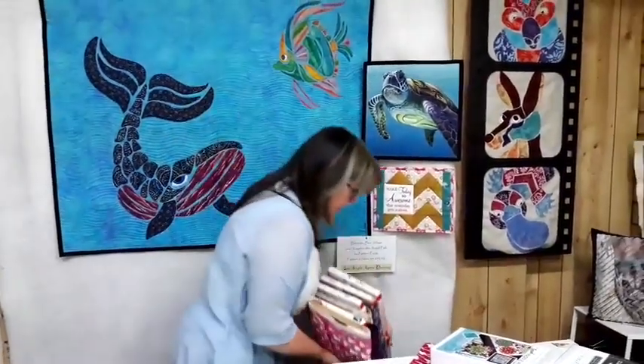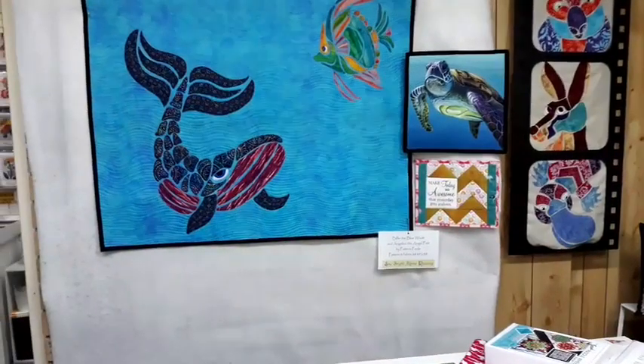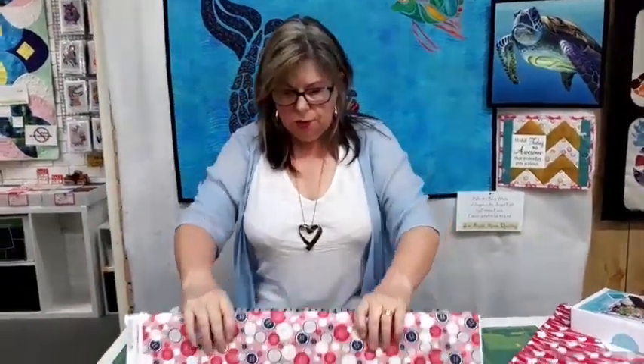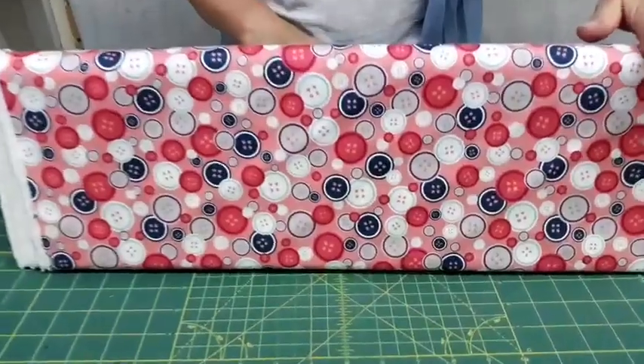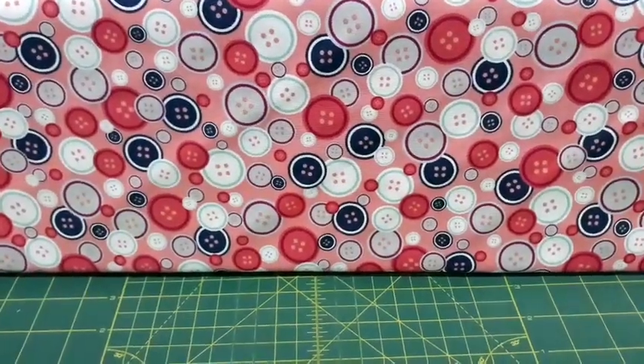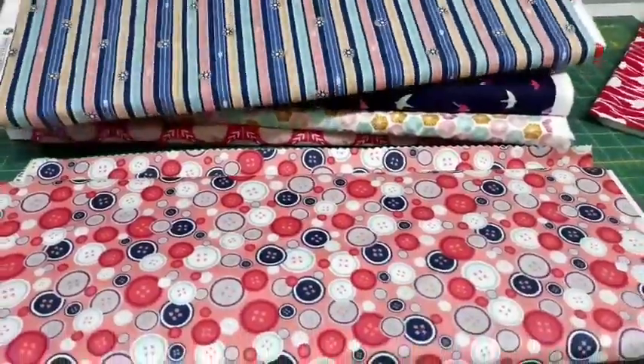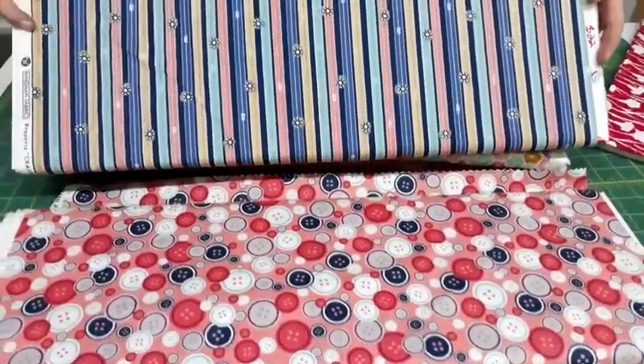Pretty much most of the ones I've been showing you are reduced to around 22 dollars — they were anything from 28 to 32 dollars originally, so it's a good saving. Good for backings and linings of bags. This one was called Crafters Gonna Craft from Windham Fabrics — we've got two of those left, just over a metre left on each one. It's a cute one with zippers.